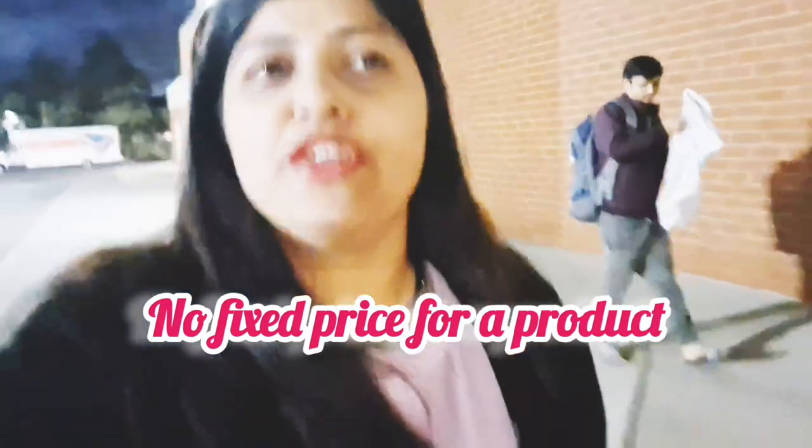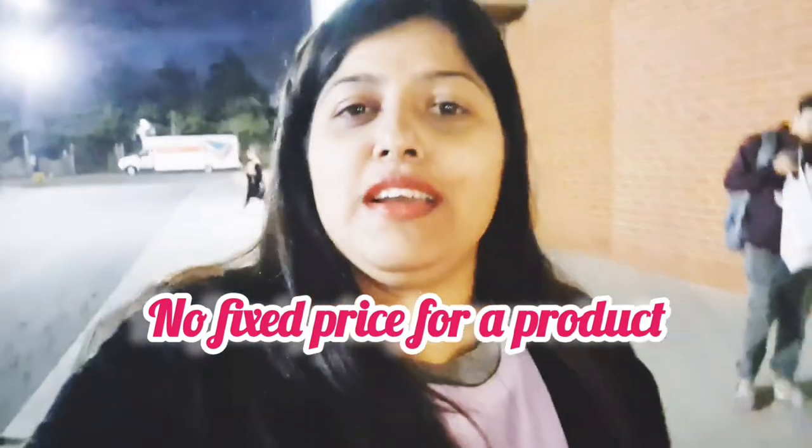So guys, we came out from Big Lots. The thing is, they don't have MRP for anything. Different stores give you the same thing at different pricing — like Mountain Dew, somewhere we get it for $3, somewhere $2, somewhere $2.99, somewhere $2.65. This is Dollar Tree.